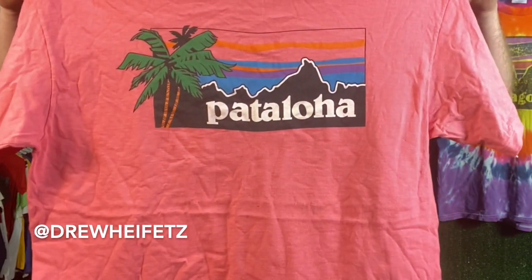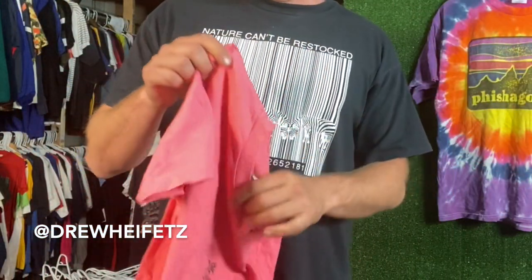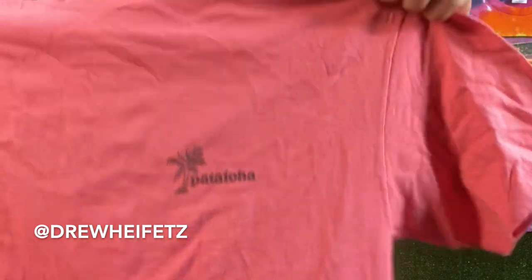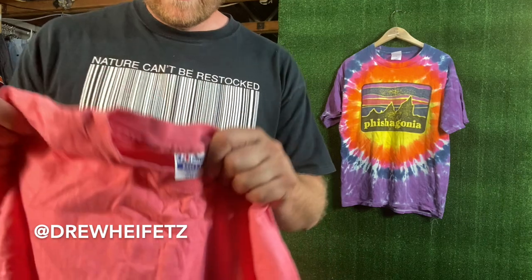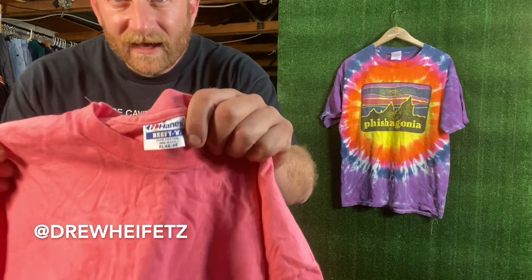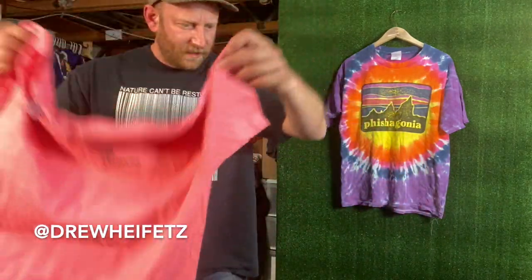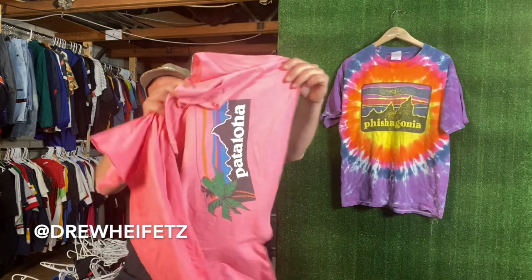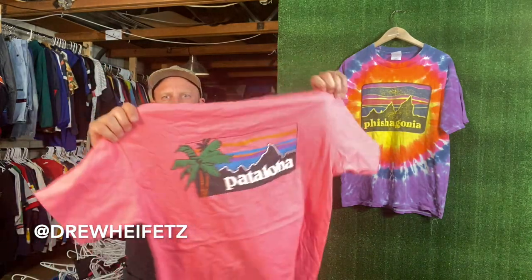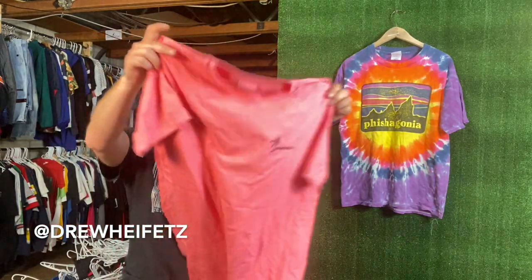And then another one of my favorite tees — the Pataloja. For those that don't know, Pataloja is Patagonia's Hawaiian shirt brand, but this is a t-shirt from that line. I have a ton of the Pataloja shirts — I'll do a whole other video just on those. This one's on the Hanes Beefy, beautiful pink color. I actually have two of these. Another Pataloja — this is like a salmon pink, Hanes Beefy. Beautiful, just beautiful.